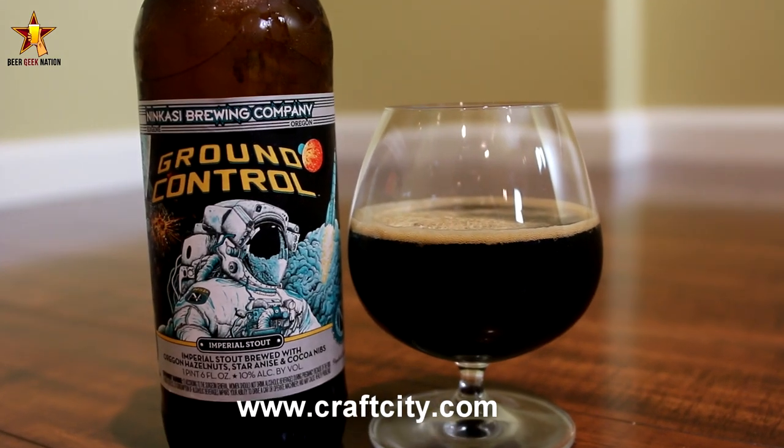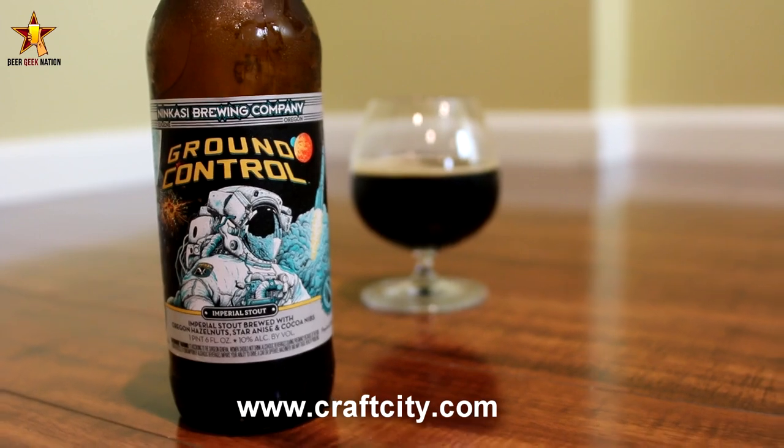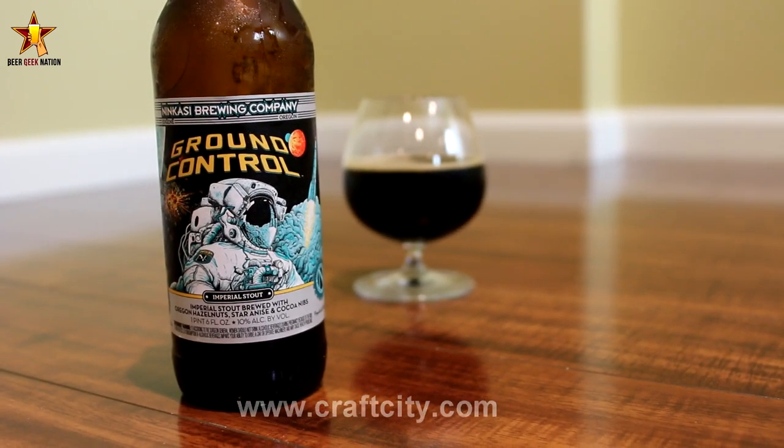So that's why it's called Ground Control. It comes with this beautiful box — you can pick it up at CraftCity.com. The presentation is absolutely awesome. It's a 3D box. I'm kind of blown away by it — I've never seen such an elaborate beer.